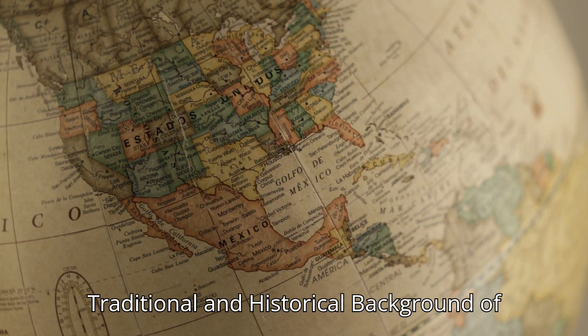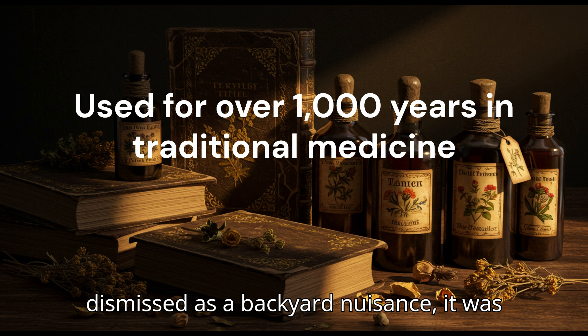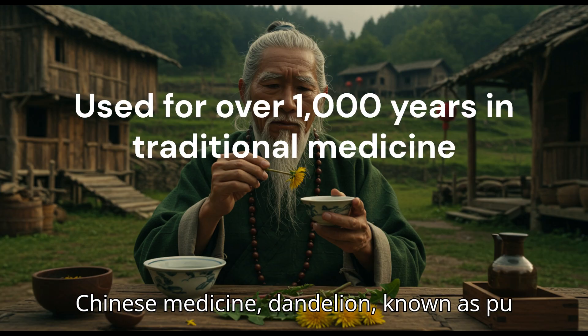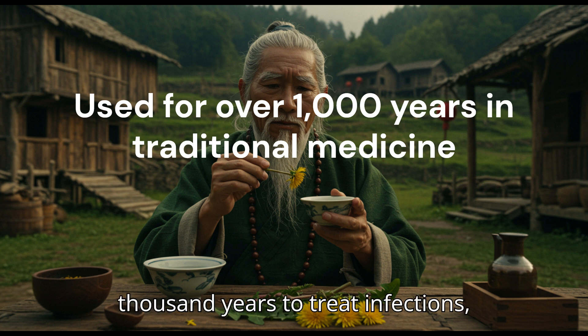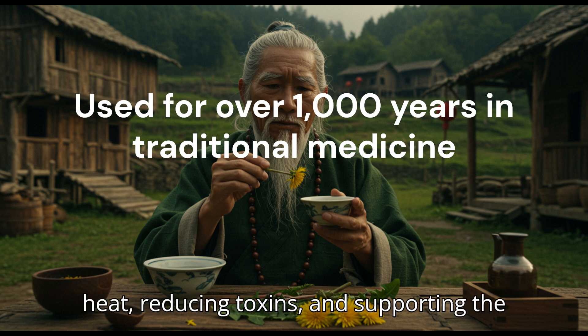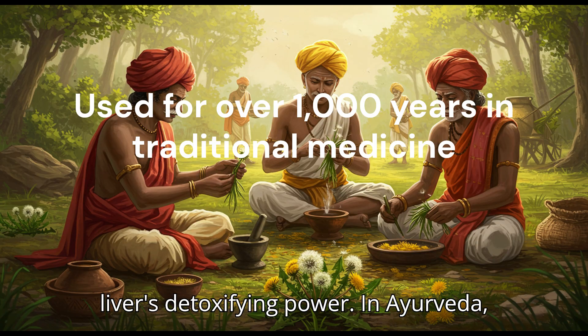Traditional and historical background of dandelion. Long before the dandelion was dismissed as a backyard nuisance, it was revered as a sacred healing herb across continents and cultures. In traditional Chinese medicine, dandelion — known as pu gong ying — has been used for over a thousand years to treat infections, abscesses, liver issues, and even breast inflammation. It was prized for clearing heat, reducing toxins, and supporting the liver's detoxifying power.